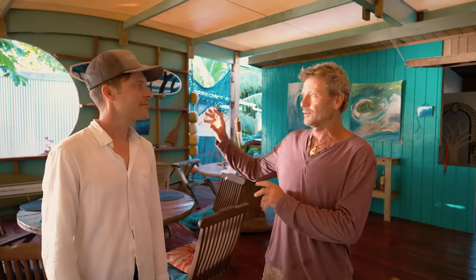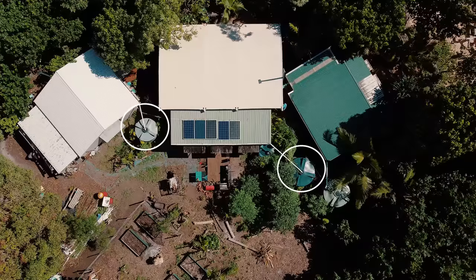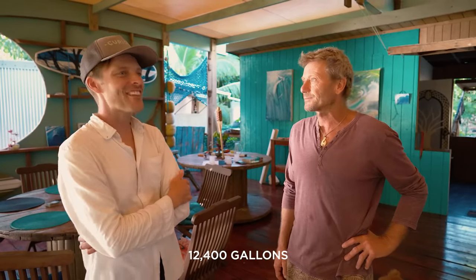It was quite daunting at first to disconnect from the yacht and come ashore. At the time they only had one 5,000-litre tank and actually ran out of water at one point, carting desalinated water from the yacht to shore. Since then they've beefed up their water storage to 47,000 litres, which sounds like a lot — but it's not much with 15 people, and a truckload when there's only three.